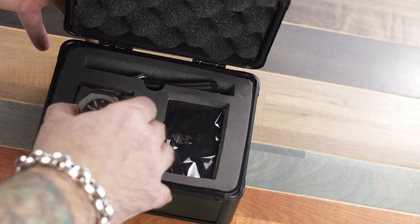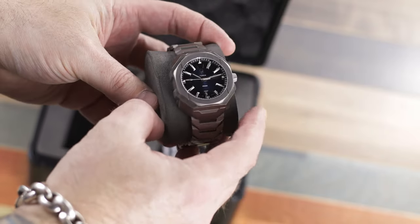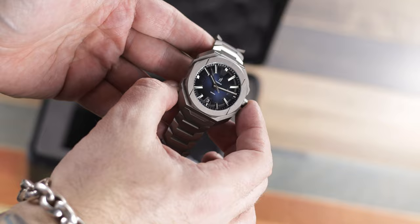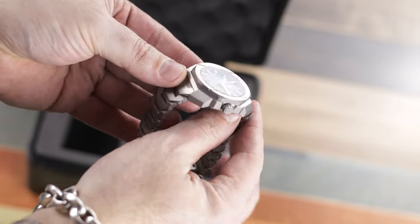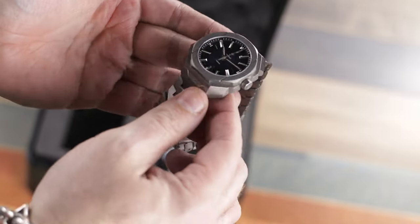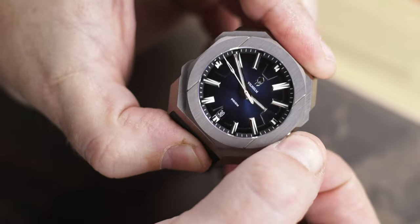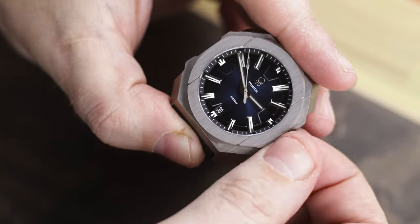With this specific watch, for those of you not familiar, this does take inspiration from the Bulgari Octo, but it is the best form of an homage, if you will, because it takes inspiration without directly copying it. And it has a lot of its own touches, mostly with all the angles of the case and the way you see those lines that go right through the top of that brushed bezel, as you can see. Of course, the dial is very different as well.